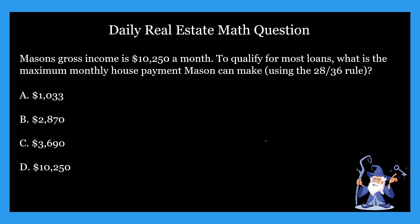Hopefully you guys came up with your answer on this one. The correct answer is B — it is $2,870. According to the 28 by 36 rule, Mason would need to spend less than $2,870 in housing costs a month to qualify for most loans.